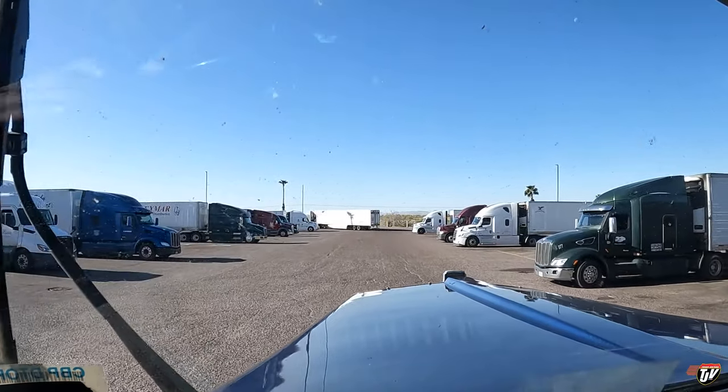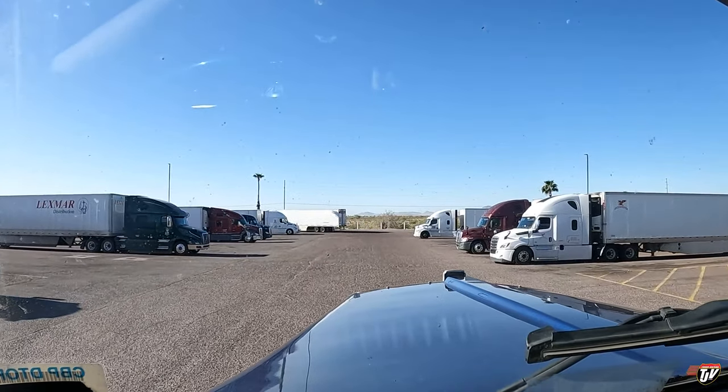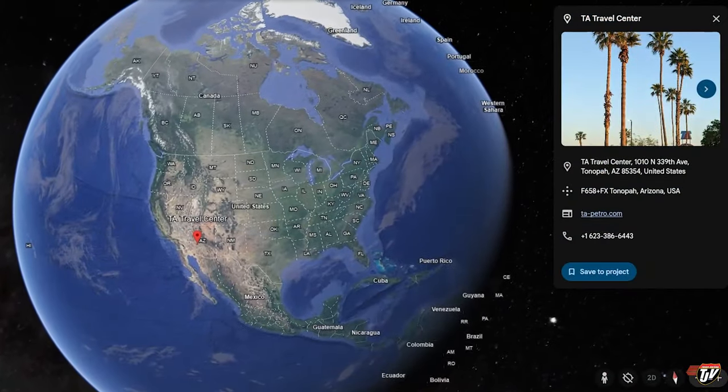This is a massive, massive truck stop. We stayed at the TA. We're just west of Phoenix, Arizona, in the desert.